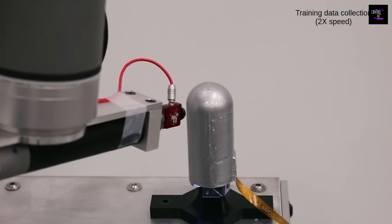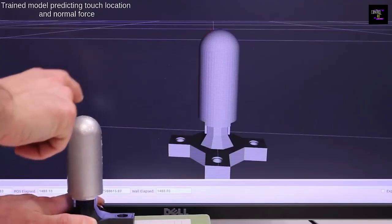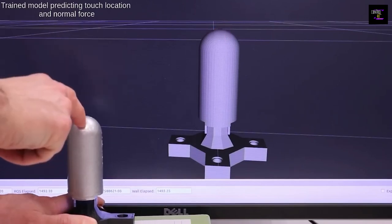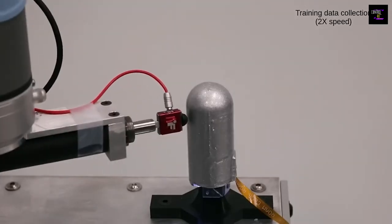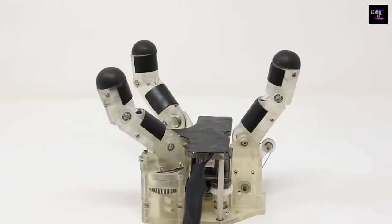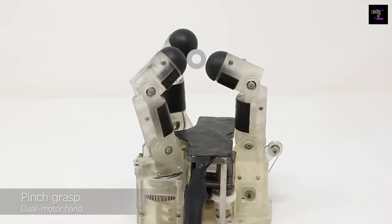When the skin deforms, the light is reflected differently. By evaluating the updated data, the system can sense a variety of touches. In the past this would have been considered too complicated to analyze, but now with advanced machine learning, researchers are able to determine details ranging from the force applied when touching to exactly what the robot is touching.